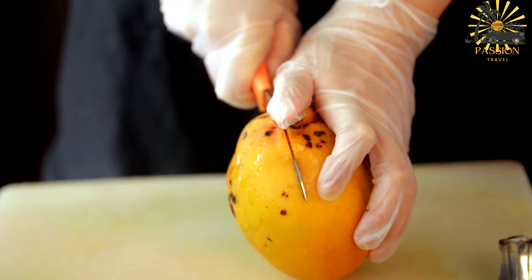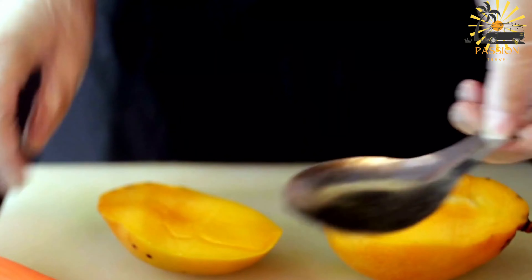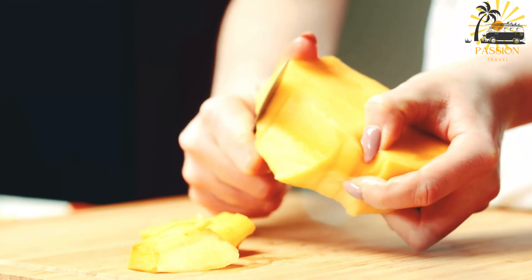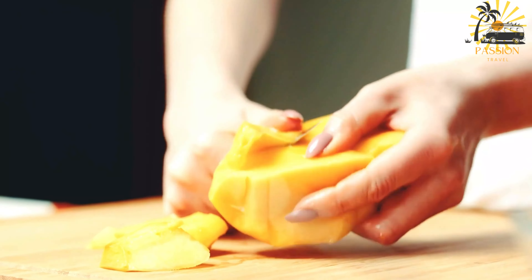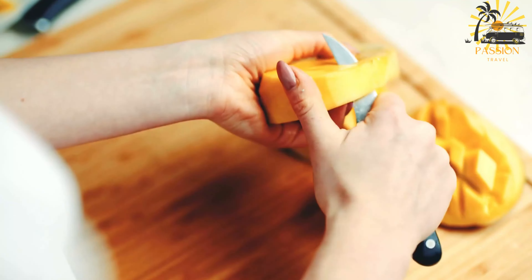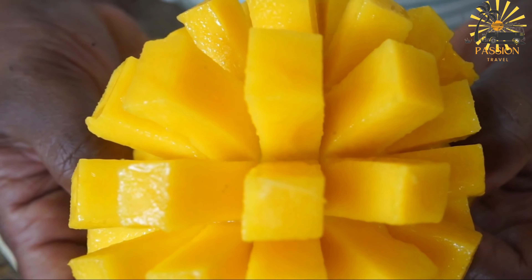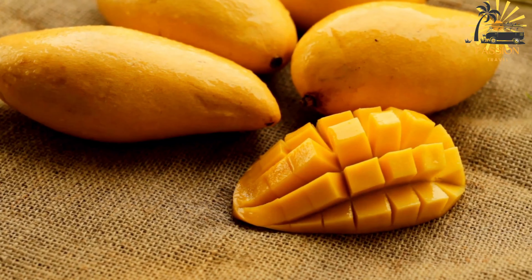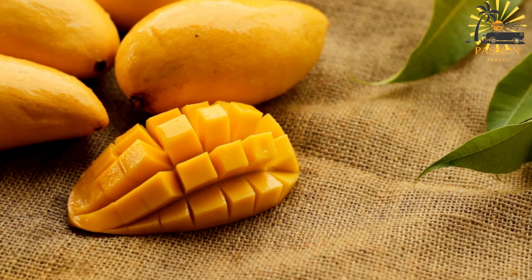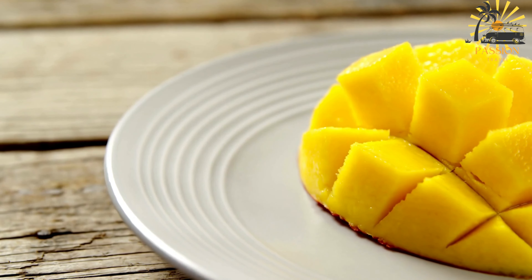Instructions: In a large bowl, combine the diced mangoes, chopped red onion, hot pepper, cilantro, and minced garlic. In a small bowl, mix together the olive oil, roasted ground cumin, roasted ground geera, salt, and pepper. Pour the spice mixture over the mango mixture and toss everything together until the mangoes are well coated. Squeeze the lime or lemon juice over the mango mixture and toss again to combine. Allow the mango chow to marinate for at least 15–20 minutes to let the flavors meld together. Taste and adjust the seasoning, adding more salt, pepper, or lime juice if needed. Serve the mango chow chilled as a refreshing snack or side dish.